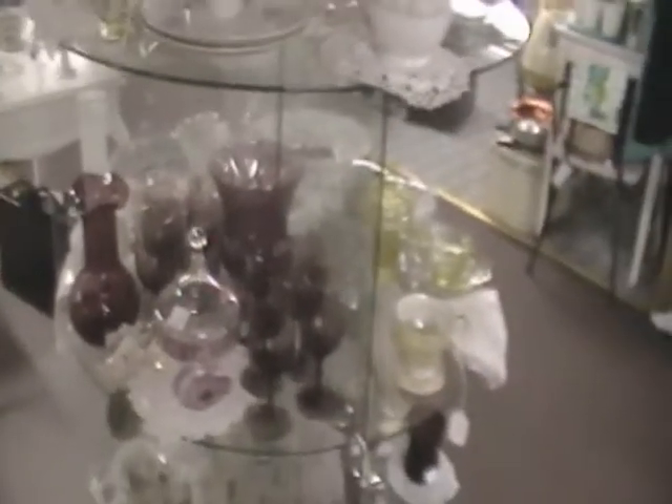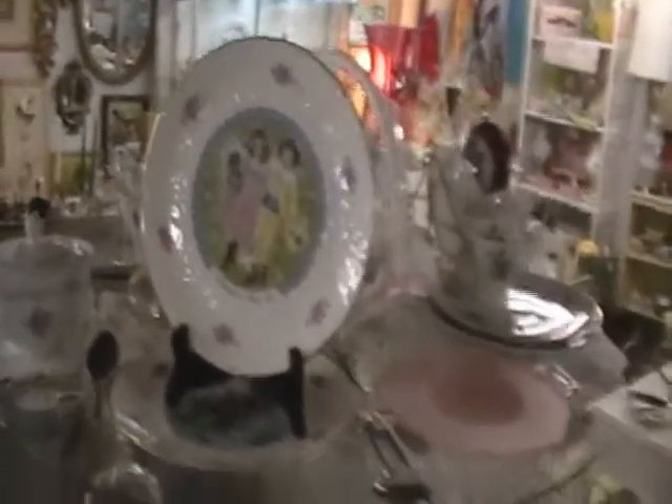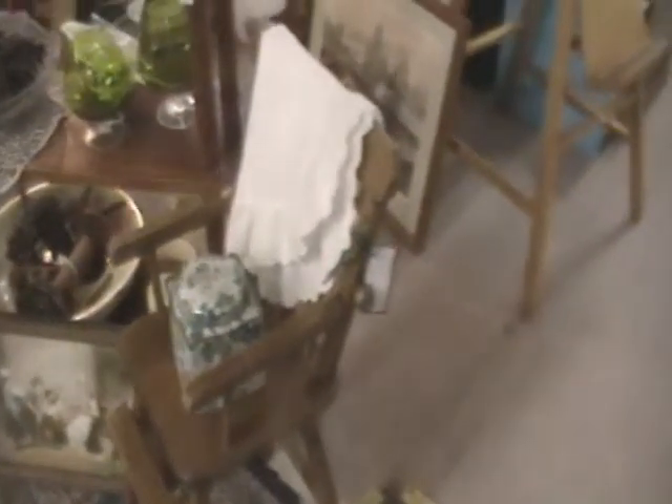There's a lot of nice glassware, china, and kitchenware in this booth, all nicely displayed. That looks like a vintage doll high chair there. She also has some pictures — art and wall art.